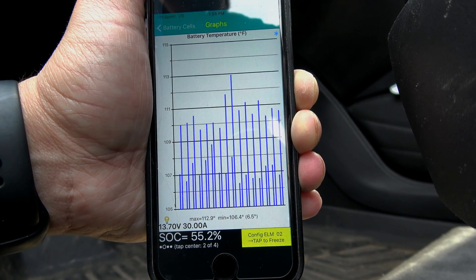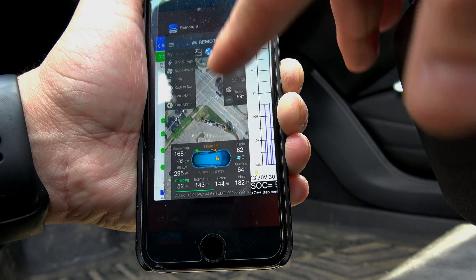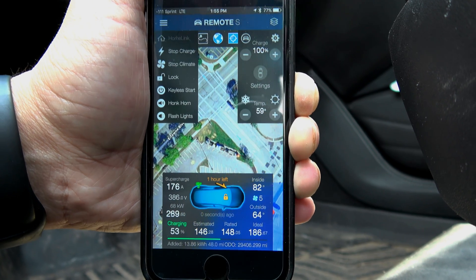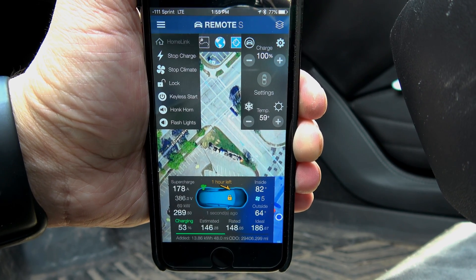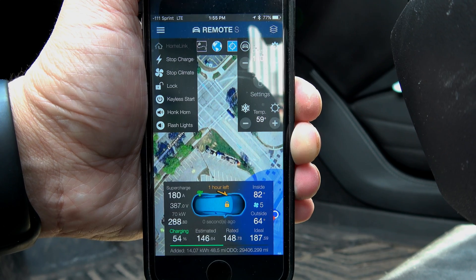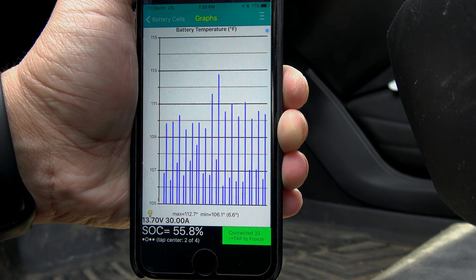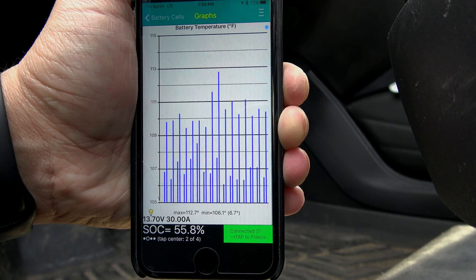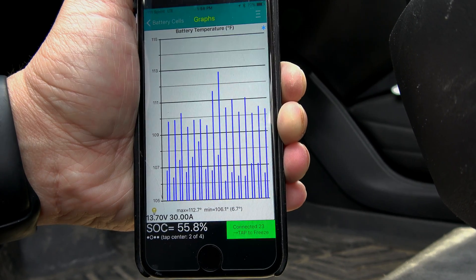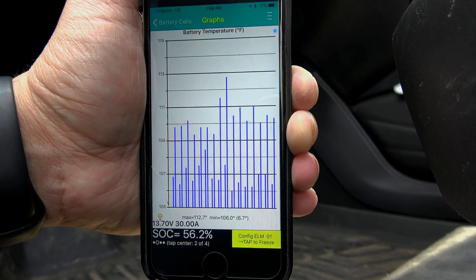Charge rate is going up. We're at 68 kilowatt as the temperature drops — now at 112.9 degrees. At 112.9 degrees, the charge rate is starting to increase: 69, 70 kilowatt. Temperature is now 112.7 degrees, cooling system still going. Charge rate is now 72 kilowatt, and that confirms my theory of 113 degrees as the maximum temperature.